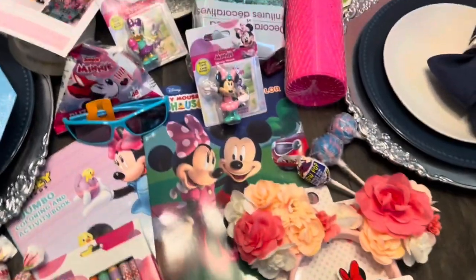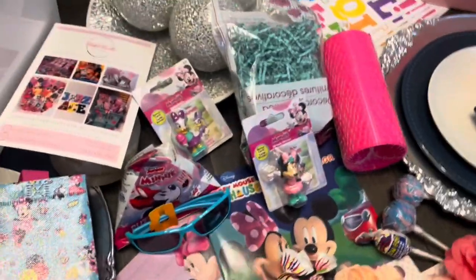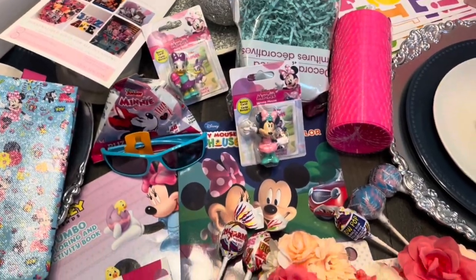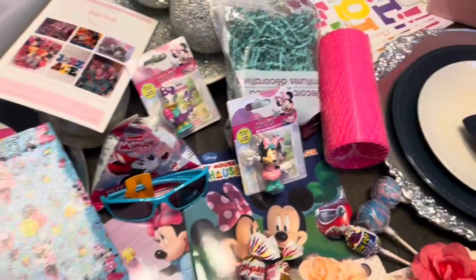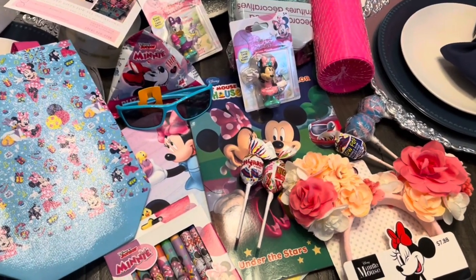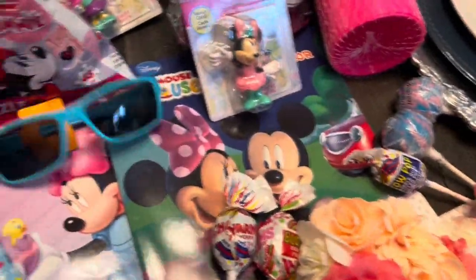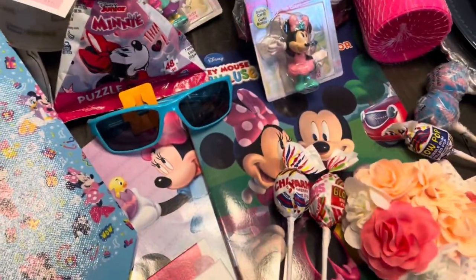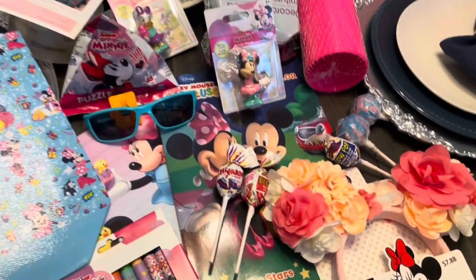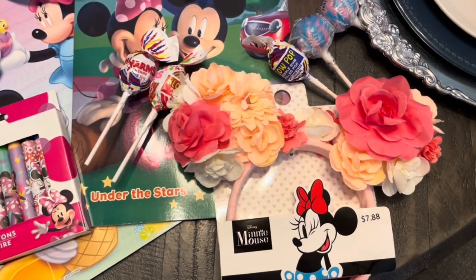Good morning, good evening, good afternoon, good night — whatever it is, wherever you are. I have another Minnie Mouse basket order. This one is going to be more of a turquoise and pink type of theme instead of the pink and purple, because I found these shades. This is for a three-year-old girl whose birthday is next week, and this order is going to California. The main attraction of my Minnie Mouse theme basket is the floral Minnie ears.